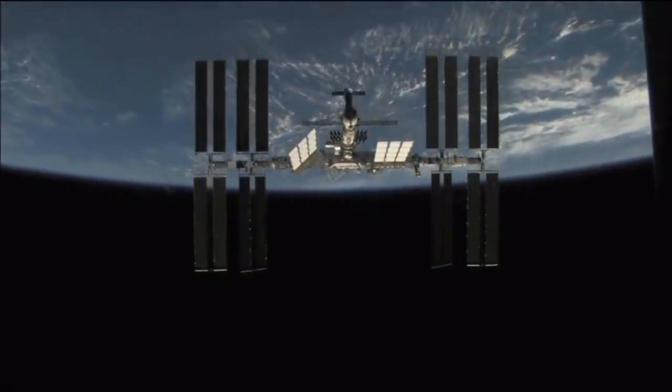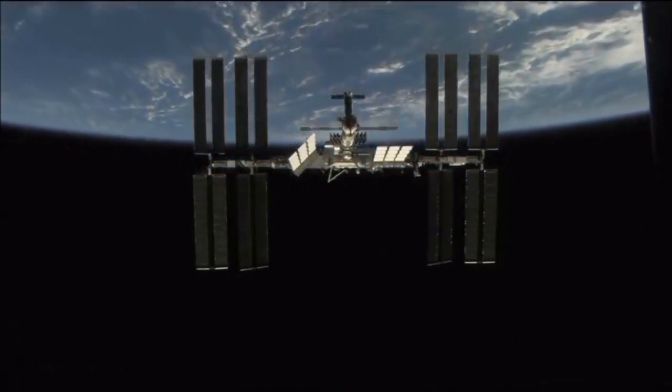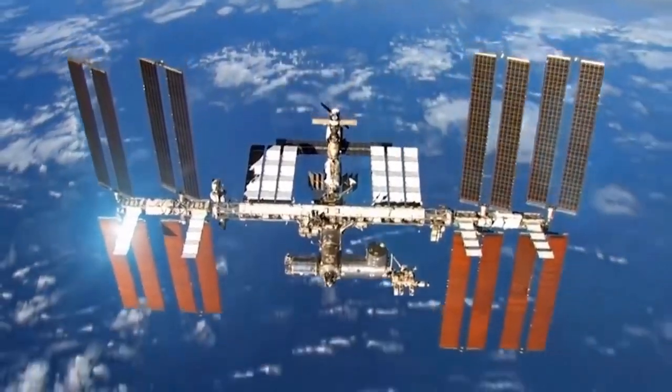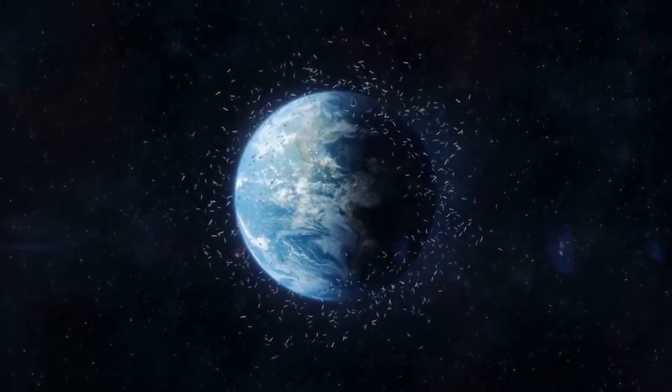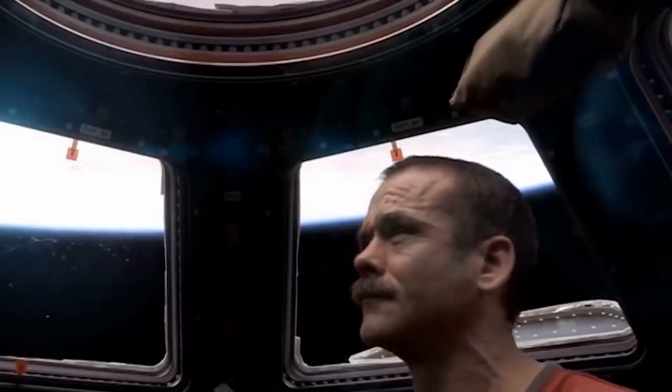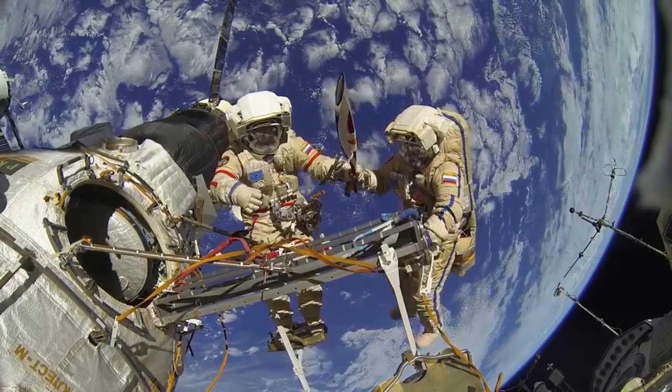The space station has a size of a football field and since it is revolving around the earth in the same space, there is a high probability that waste will come in its path and damage its parts. Astronauts present inside the station always try to keep track of them to avoid any big damage.